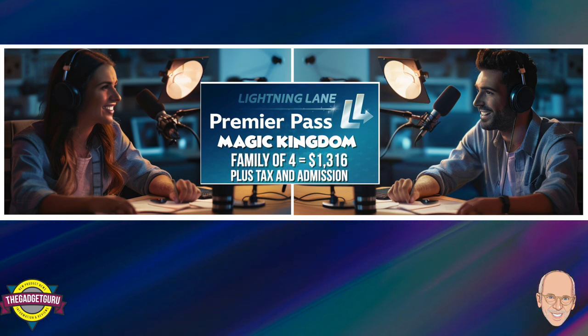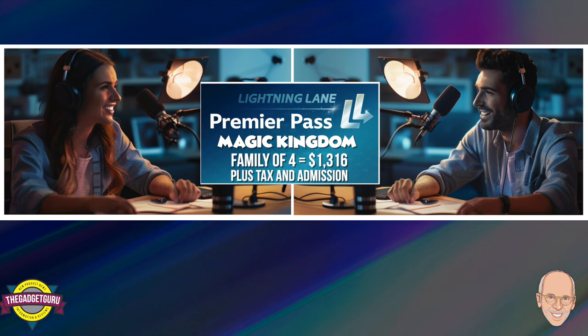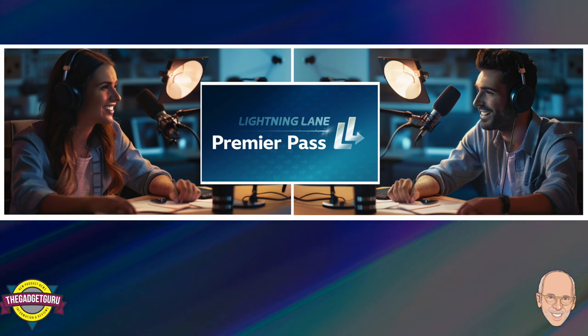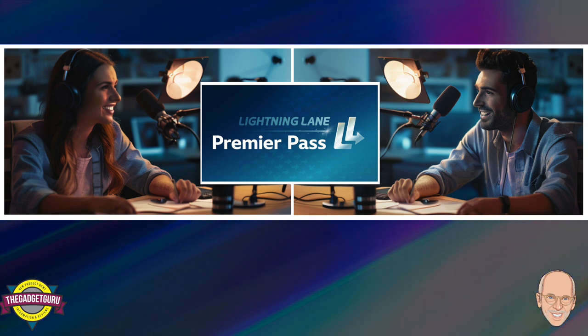Factor in a family of four and you're suddenly looking at over $1,300 just for Lightning Lane access on top of park tickets, food, and souvenirs. And that's on a low-crowd day — during peak seasons like coveted holiday weeks, that price can skyrocket to $449 per person per day, so nearly $1,800 for a family of four just for the privilege of skipping lines. It's crucial to weigh whether that level of efficiency is worth potentially sacrificing dining experiences or even an extra day at the parks.